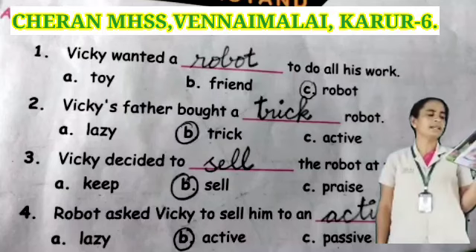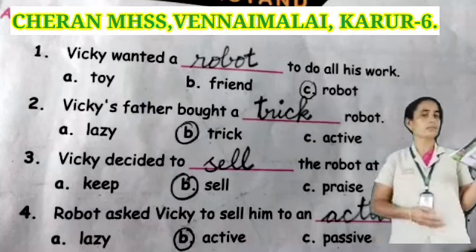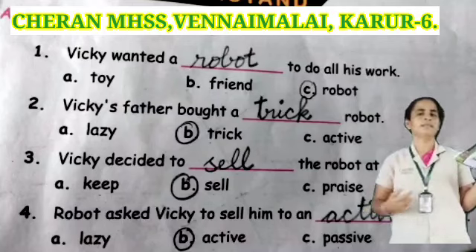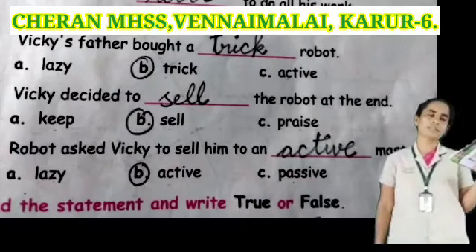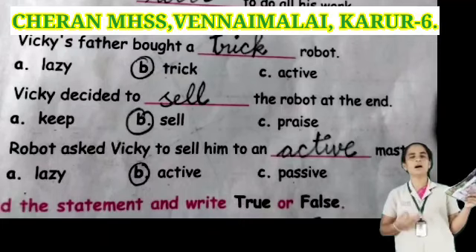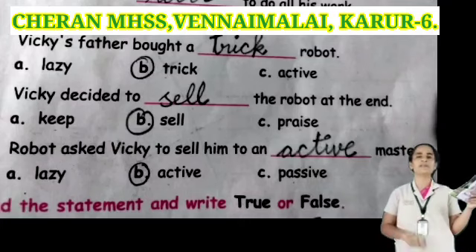Next one: Vicky decided to dash the robot at the end. Options: key, self, or prize. Self is the correct answer. Next one: robot master — Vicky had to add dash master. Options: lazy, active, or powerful. Active is the correct answer.